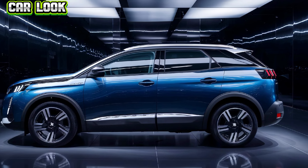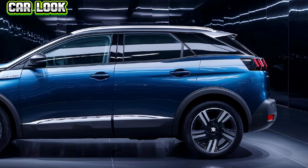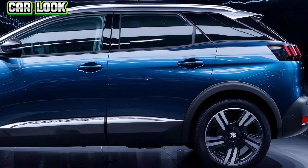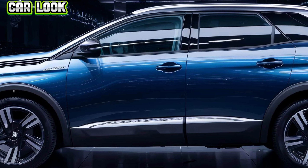Premium upholstery and meticulous attention to detail create a comfortable and upscale atmosphere. The 2025 Peugeot 3008 is also packed with the latest safety and driver assistance technologies. Features like adaptive cruise control, lane keeping assist, and automatic emergency braking come standard, ensuring a safe and confident drive.